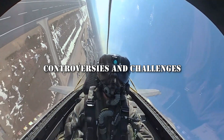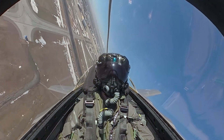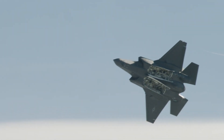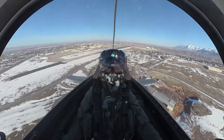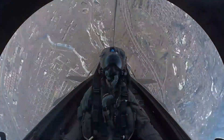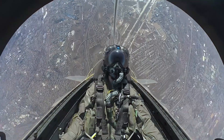Despite its groundbreaking capabilities, the F-35 Lightning has faced its fair share of controversies and challenges. Chief among these are concerns regarding cost overruns, delays in production and testing, and technical issues encountered during development. The F-35 program has been marred by significant cost overruns, with estimates indicating that it may be one of the most expensive weapons programs in history. Critics argue that the high cost of the F-35 has strained defense budgets and diverted resources away from other critical military priorities.